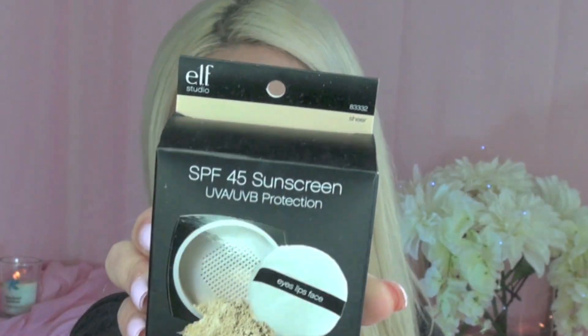You will also be winning this e.l.f. Eye Refresh, which comes in a silver tube. You just apply it under your eyes — it refreshes and de-puffs your under-eye bags if you have that problem. You will also be winning this e.l.f. SPF 45 Sunscreen UVA/UVB Protection. This is sunscreen in powder form. It says: this soft translucent powder is infused with aloe vera extract, grape seed extract, and vitamins A, C, and E to help nourish and soothe the skin.